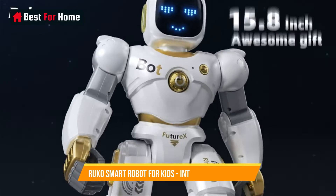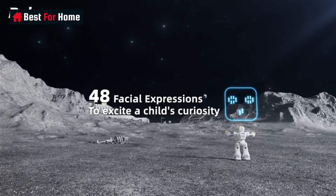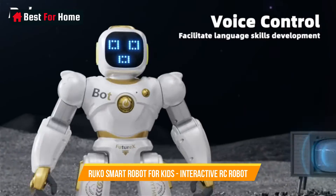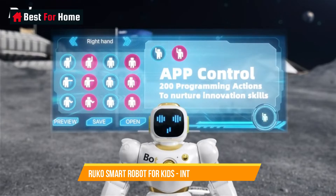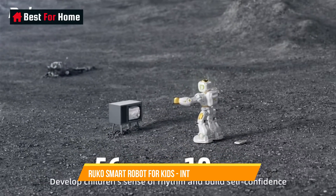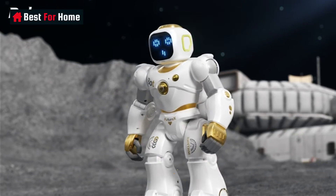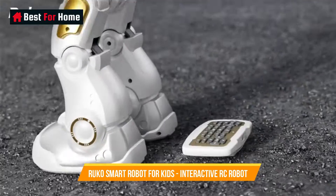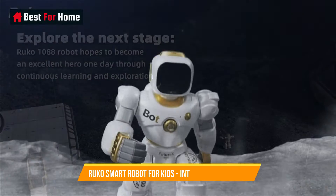Number 5: Ruko Smart Robot For Kids. The Ruko Smart Robot For Kids is a versatile and engaging educational tool that seamlessly merges fun and learning. This large, programmable interactive STEM RC robot is a fantastic companion for young learners, inspiring their interest in science, technology, engineering, and mathematics.